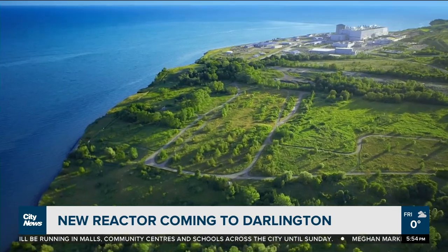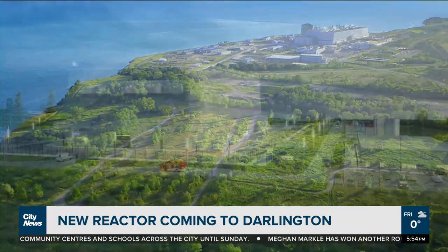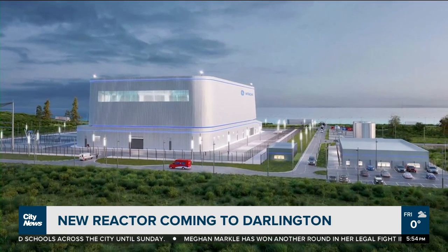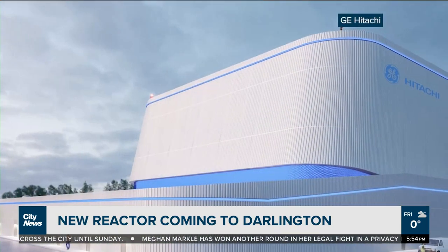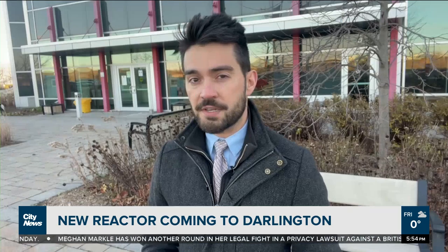The current plan is to build the new SMR on the east side of the current generating station. OPG says it's planning to apply for construction with the Canadian Nuclear Safety Commission by the end of 2022, with completion targeted before the end of the decade. In Curtis, David Zura, City News.